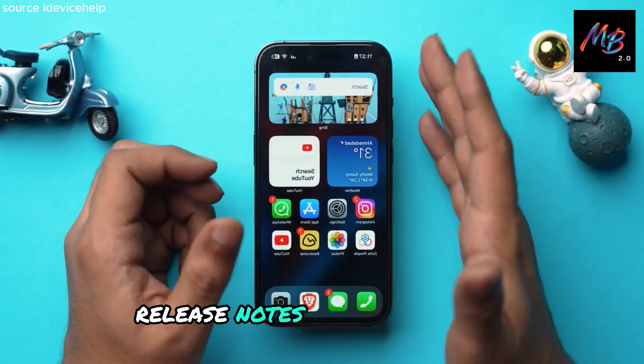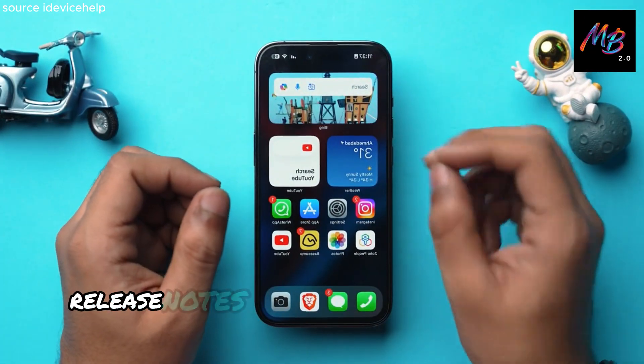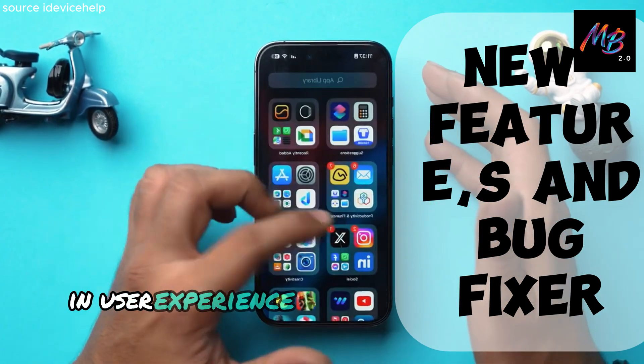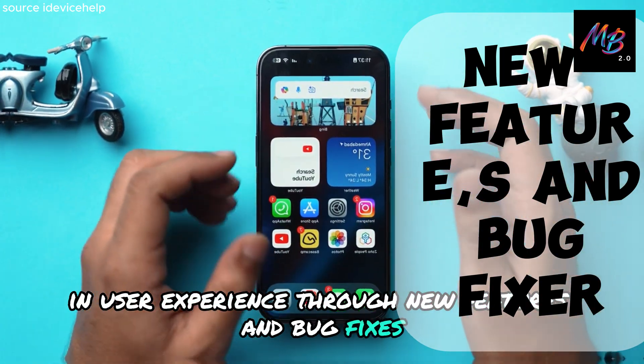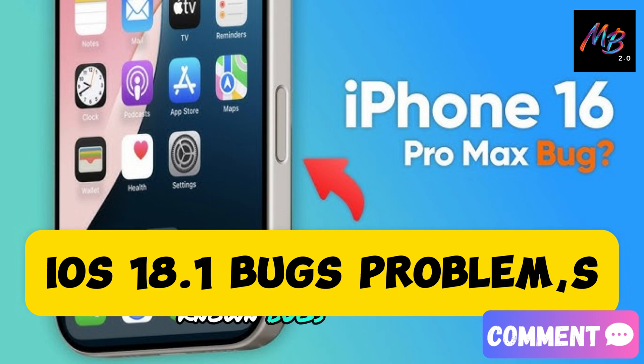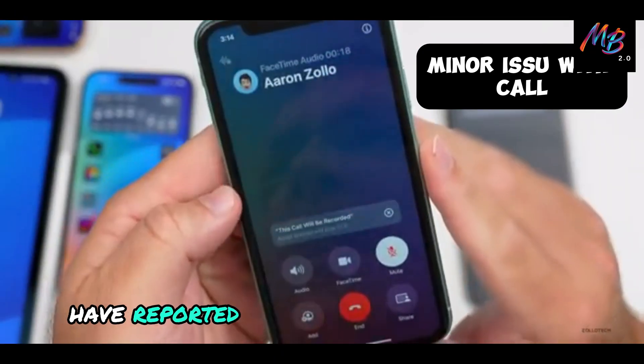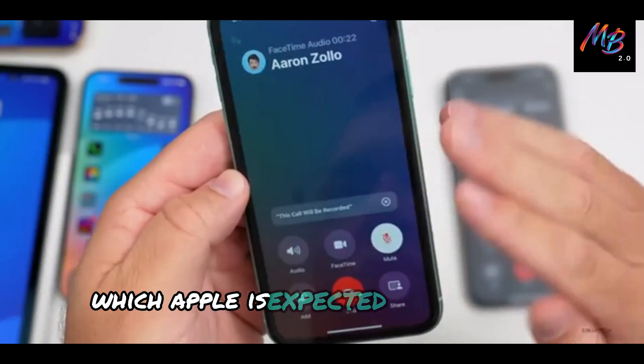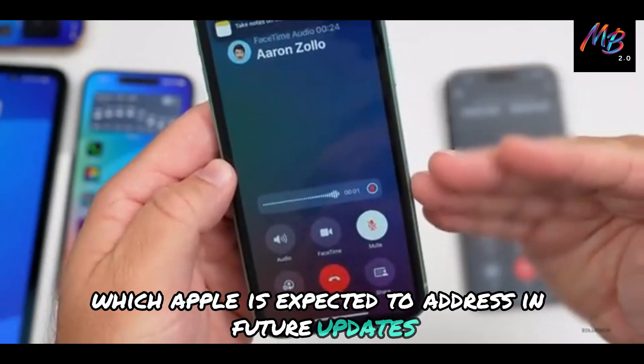Release notes and known bugs. The release notes indicate enhancements in user experience through new features and bug fixes. Some users have reported minor issues with the call recording feature, which Apple is expected to address in future updates.